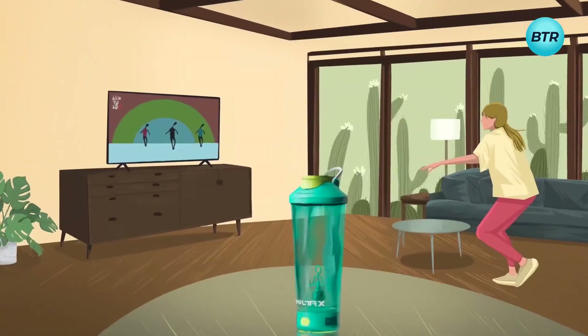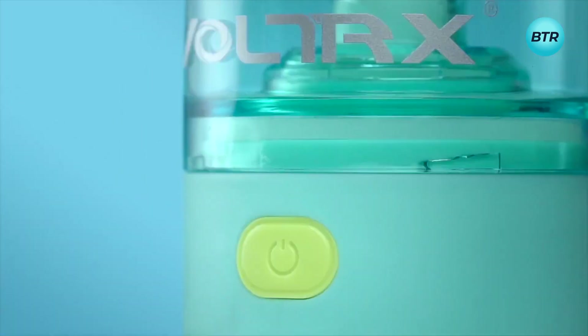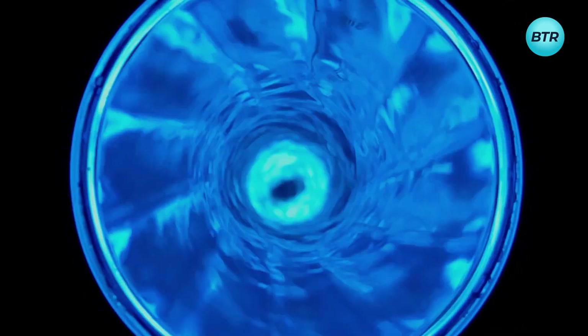Whether you're at the gym, in the office, or on the road, the Voltrx Shaker Bottle has got you covered. Plus, with its easy-to-clean design, you can spend less time cleaning and more time doing what you love. Upgrade the way you mix your favorite protein drinks with the Voltrx Shaker Bottle.